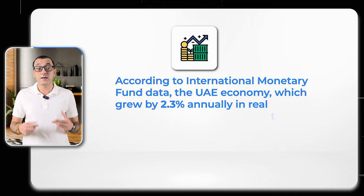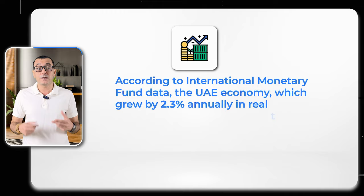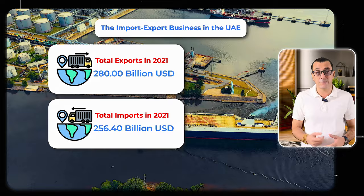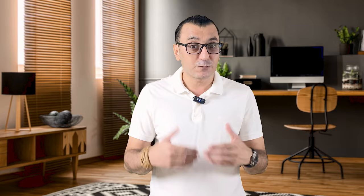According to the International Monetary Fund, the UAE economy grew by 2.3% annually in real terms in 2021. According to the International Trade Center data, the United Arab Emirates exported a total of $280 billion and imported $256.4 billion in 2021. So with all this information, we can see the big picture clearly. When we are selling our products to Dubai, it is not just opening the country's doors — it also allows us to expand our business to other countries, especially Gulf countries.